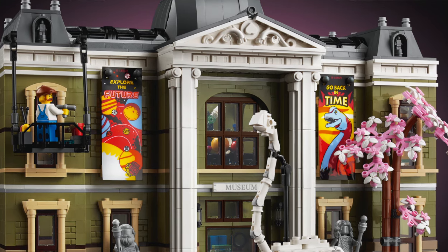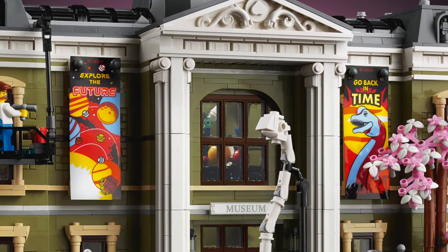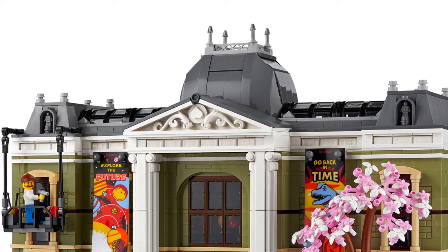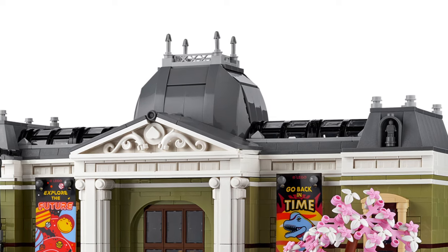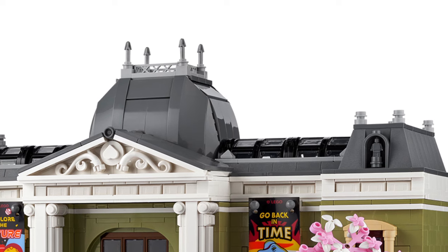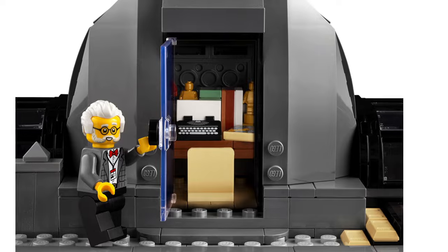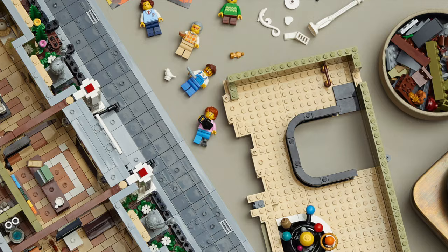All the modular buildings have amazing printed details — they contain no stickers whatsoever. They never have and I hope they never will. If you take a good look at the roof, that looks pretty awesome. You've got these two little corner pieces with a tiny micro figure in there, and then in the middle you see this bowl that kind of looks like an observatory deck, but it actually is the curator's office. And in front of the building the streets are paved just like you would see with any other modular building set.